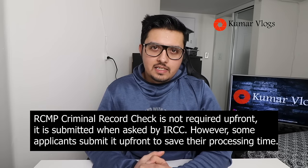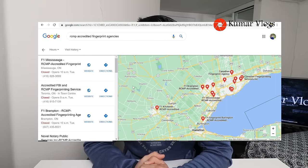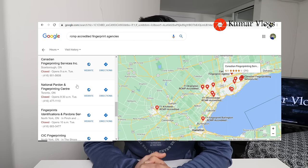You do not have to contact RCMP directly. All you have to do is search on Google 'RCMP accredited fingerprint services' and you'll see many places around you that provide this service. Call them and book an appointment. Once you go there, they'll take your fingerprints and photograph, transfer your information to RCMP, and then RCMP will mail you the PCC in about a few days. The process is very simple.